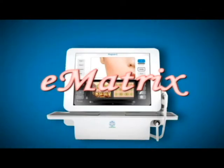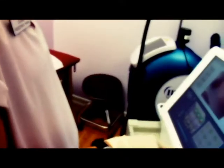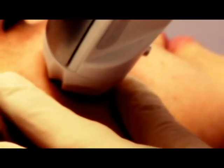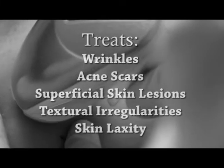Another procedure that we use here is called the E-Matrix. The E-Matrix is a fractional type of procedure which helps remodel and resurface the skin. It is the world's first radio frequency, non-laser and non-light based aesthetic procedure cleared by the FDA to treat a range of skin conditions such as wrinkles, acne scars, superficial skin lesions, textural irregularities, and skin laxity.